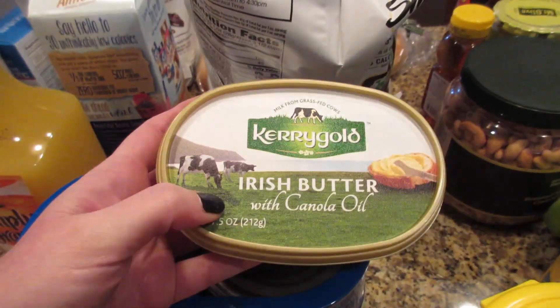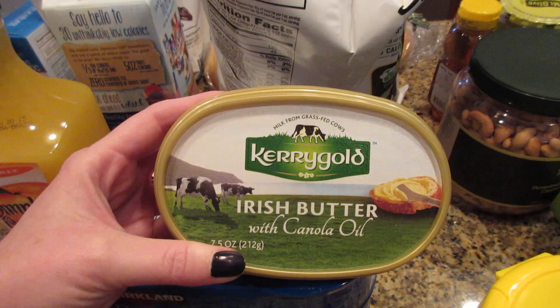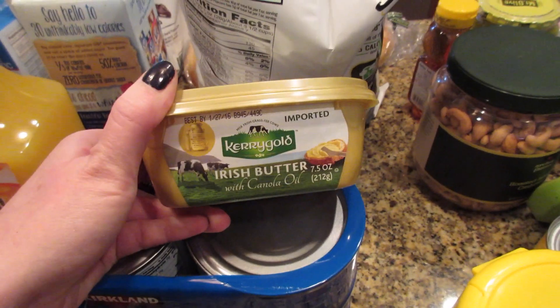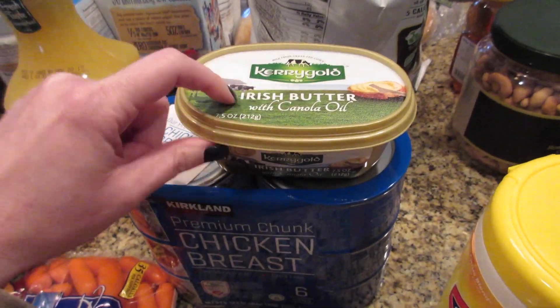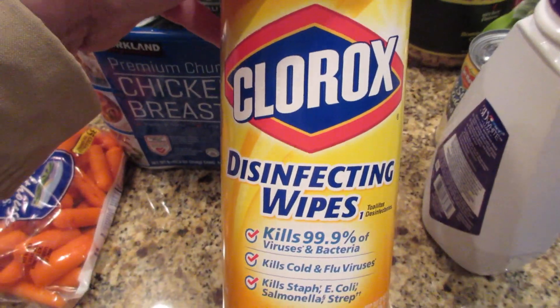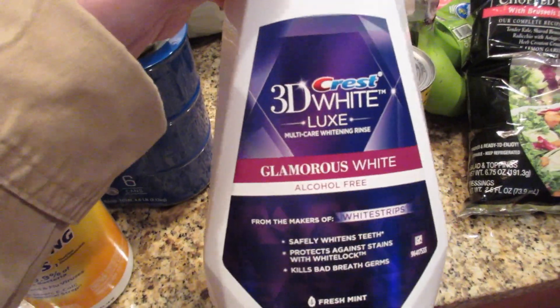Needed to get some butter — I've always wanted to try this in the tub; I haven't yet. If any of you have, let me know how you like it. I know this brand is good in general but I've only ever had the sticks, never the tub. Also needed some Clorox wipes and more mouthwash.